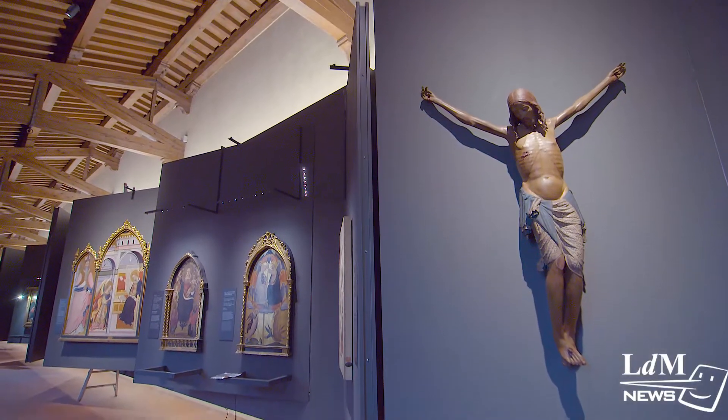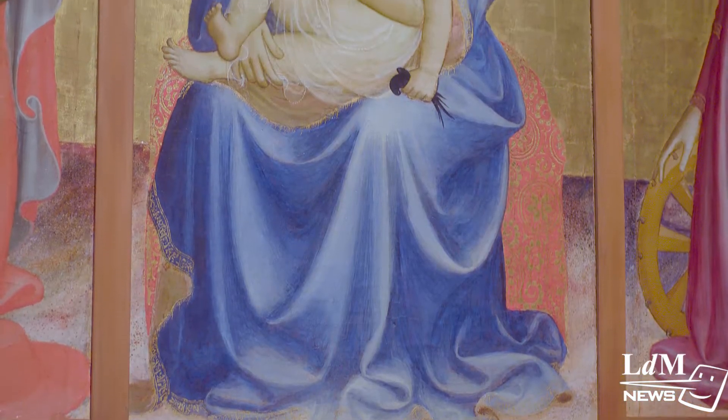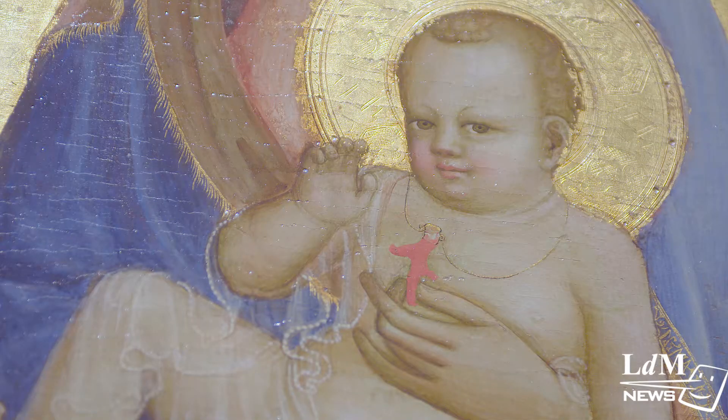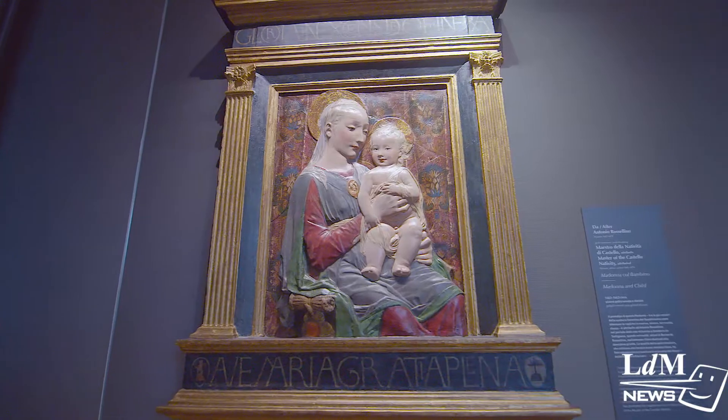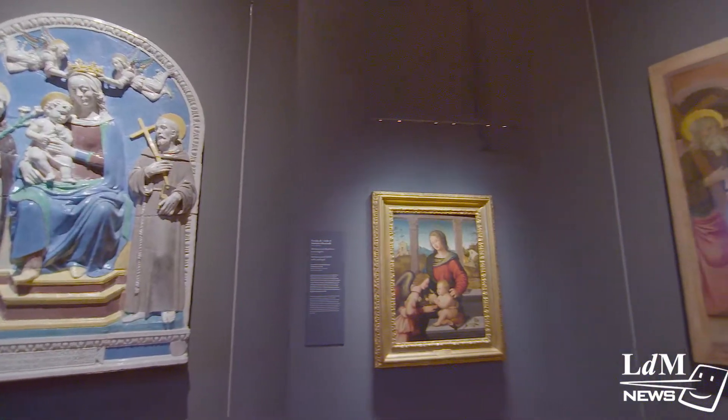The visit continues with an exploration of the architectural spaces of the Innocenti, with its courtyards that represent a new visual language. We then move upstairs to a large room with the works commissioned for the institution, culminating in the recently restored altarpiece by Ghirlandaio of the Adoration of the Magi.